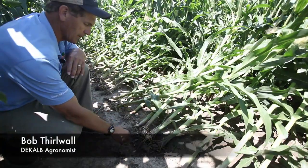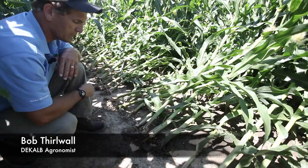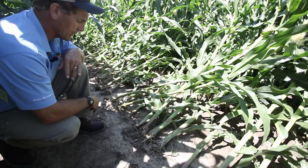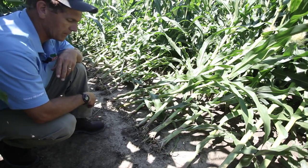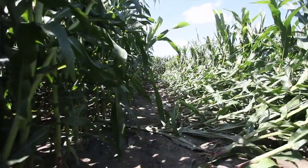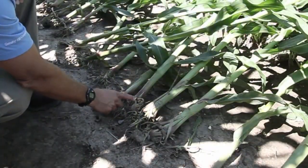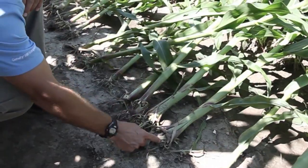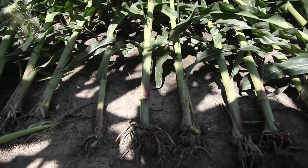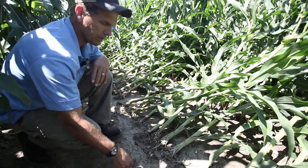You can see on the roots here some very abnormal root structures. This grower sprayed a late application of 2,4-D. He was concerned with glyphosate resistant fleabane and wanted to get a head start on those before going into Roundup Ready soybeans next spring. So he sprayed a low rate of 2,4-D at around the five or six leaf stage, and you can see that typical symptomology of root pruning — the fusing of the brace roots and also proliferation of little tiny roots on some of those brace roots, which is typical of 2,4-D damage.